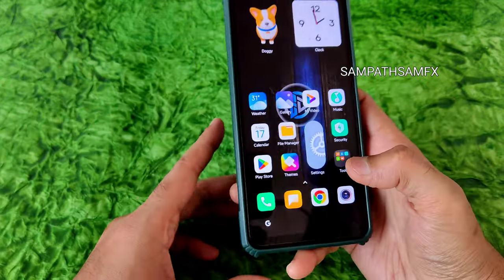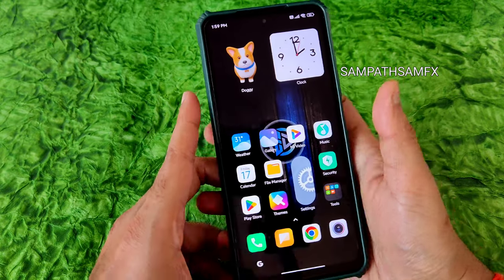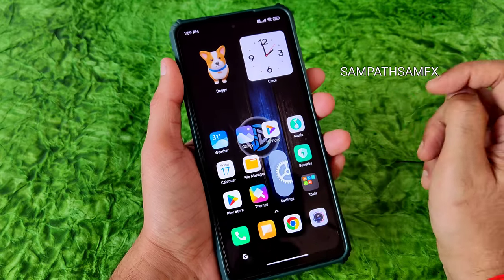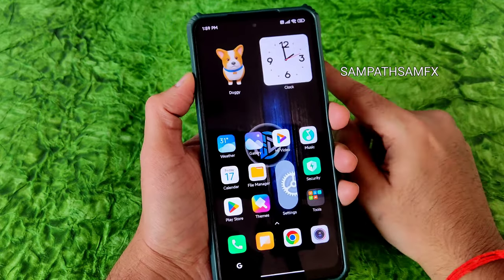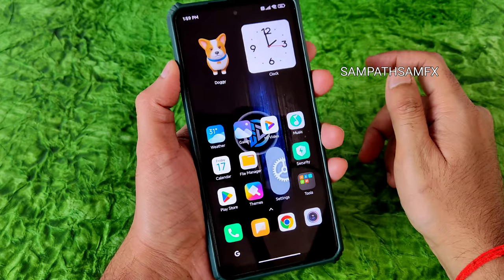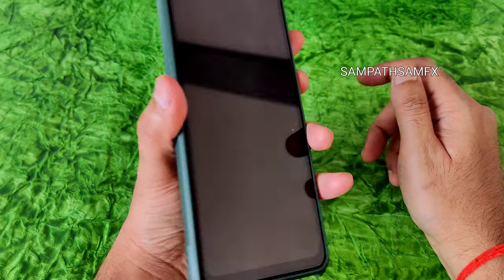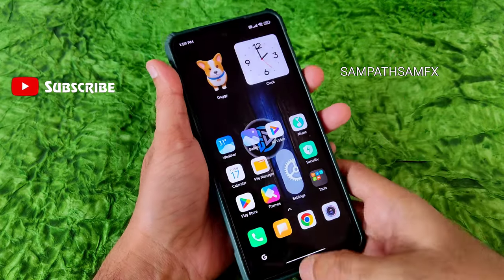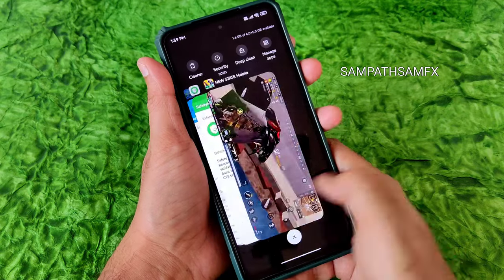These are the MIUI Elite ROM features available for POCO X3/NFC. If you want to use it as a daily driver, I recommend this as the first option among MIUI-based ROMs, followed by MIUI EU, Easy ROM, and then Elite ROM. If you liked the video, give it a like, subscribe to the channel, and we'll meet in another interesting video. Keep smiling, bye bye!